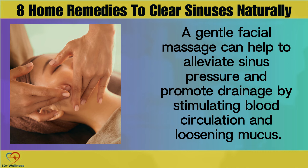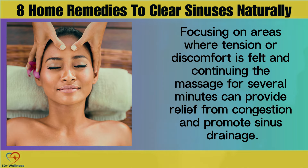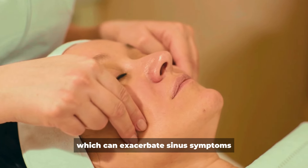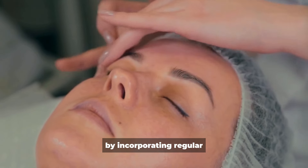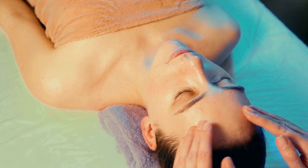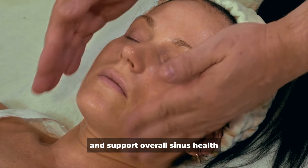Facial Massage. A gentle facial massage can help to alleviate sinus pressure and promote drainage by stimulating blood circulation and loosening mucus. Using fingertips, individuals can apply gentle pressure to areas around the nose, cheeks, and temples using circular motions. Focusing on areas where tension or discomfort is felt and continuing the massage for several minutes can provide relief from congestion and promote sinus drainage. In addition to promoting physical relaxation, facial massage can also help to reduce stress and tension, which can exacerbate sinus symptoms.